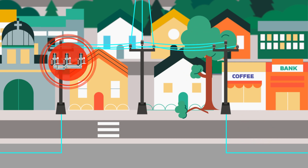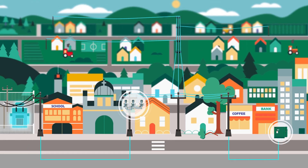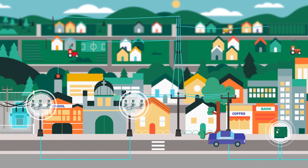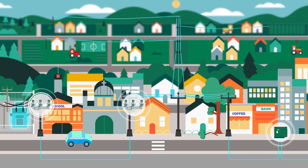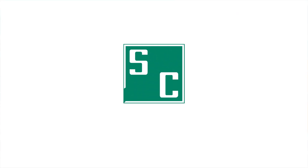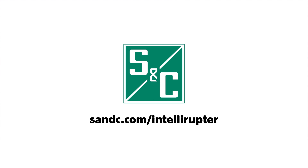With overhead and pad-mounted versions available, Intelliruptor fault interrupters can be installed anywhere on feeders. This means utilities can segment lines further and minimize the number of customers impacted by outages. To enhance reliability on underground circuits, visit snc.com/intelliruptor.